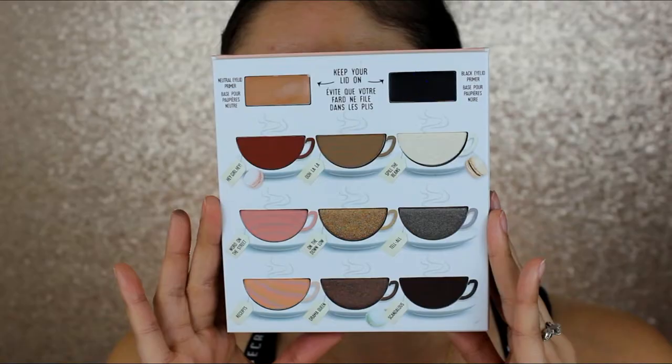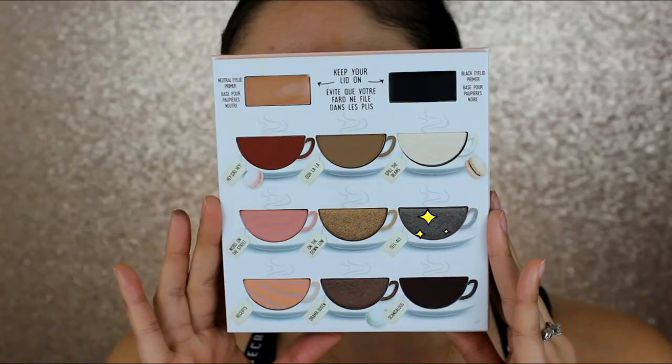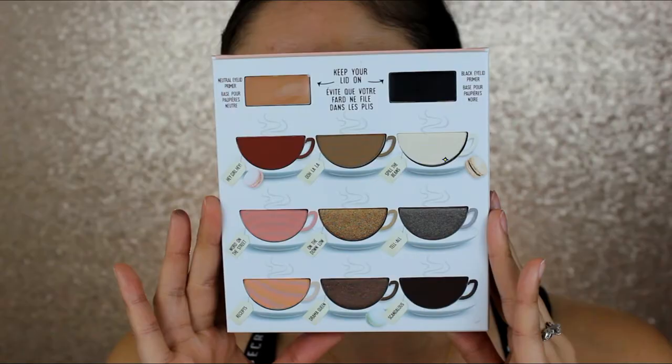Dipping back in with the brush and the black base. Then with a similar brush as I used on the other eye, I go into 'Tell All' — that duochrome shade — and apply it right to the center of my lid. Then wiping that off and going into 'Spill the Beans,' which is a creamy golden shade that apparently turns a little green. In my opinion it still looks and leans more gold, but still really pretty.